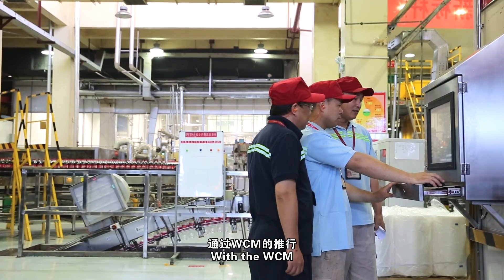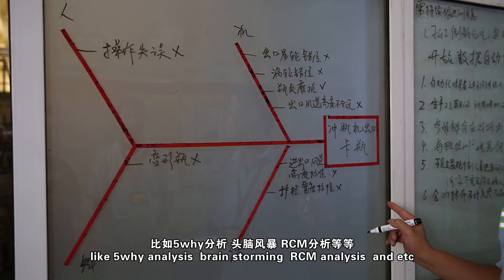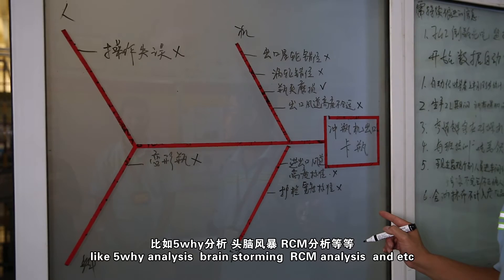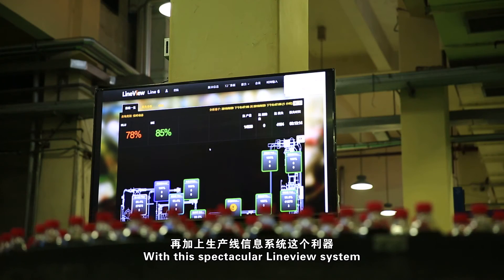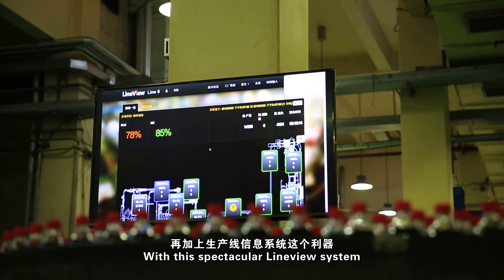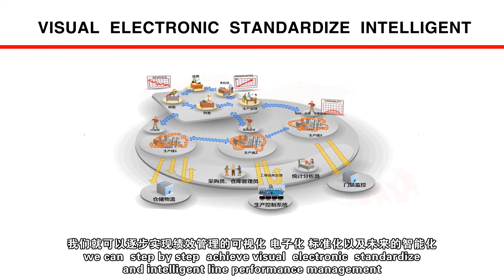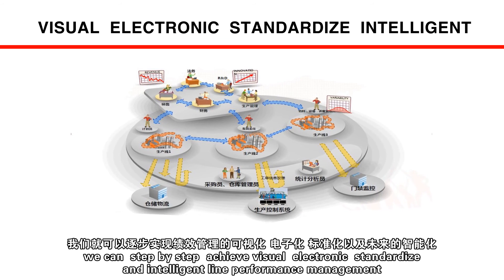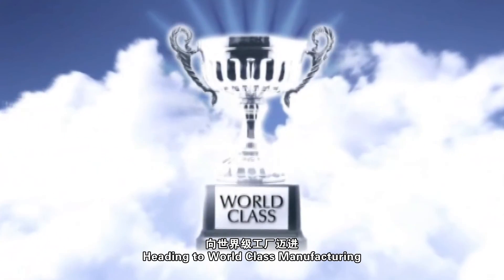With WCM, staff already have problem-solving abilities such as 5Y analysis, brainstorming, and RCM analysis. With this LineView System, we can step-by-step achieve visual, electronic, standardized, and intelligent line performance management — heading toward world-class manufacturing.